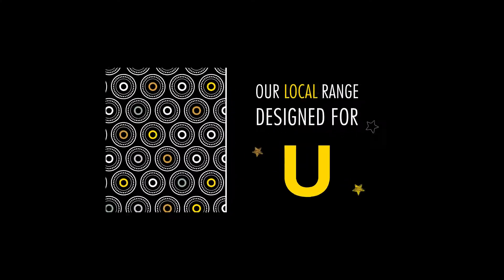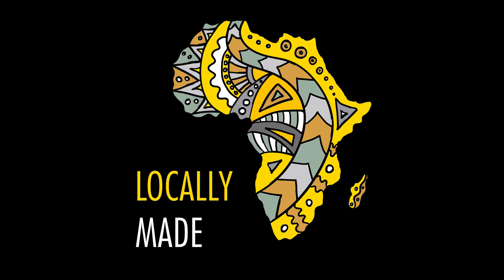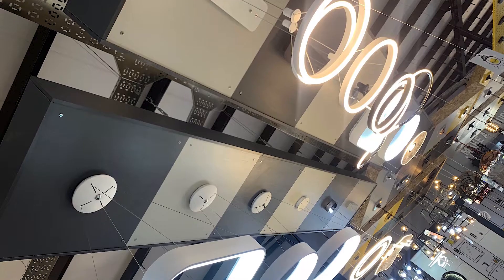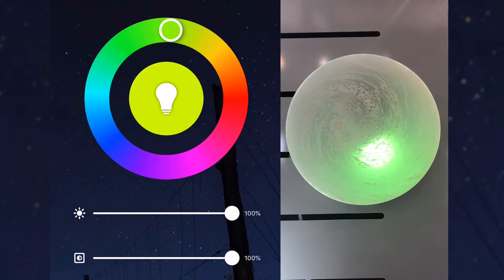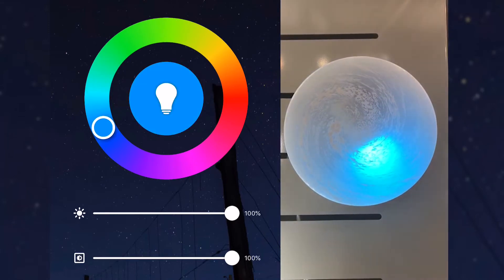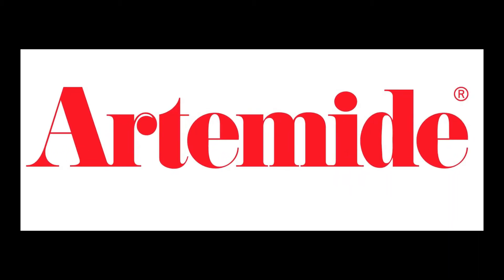Our product range includes a proudly South African lighting fixture selection of various designs and styles, a beautiful import range, smart home solutions and energy efficient solutions, and an exclusive range sourced from the fashion capital of the world, Italy.